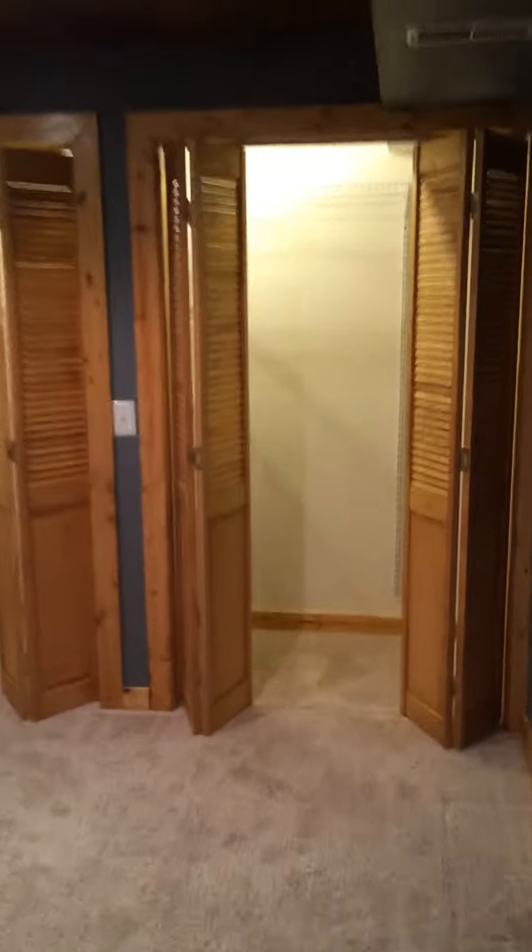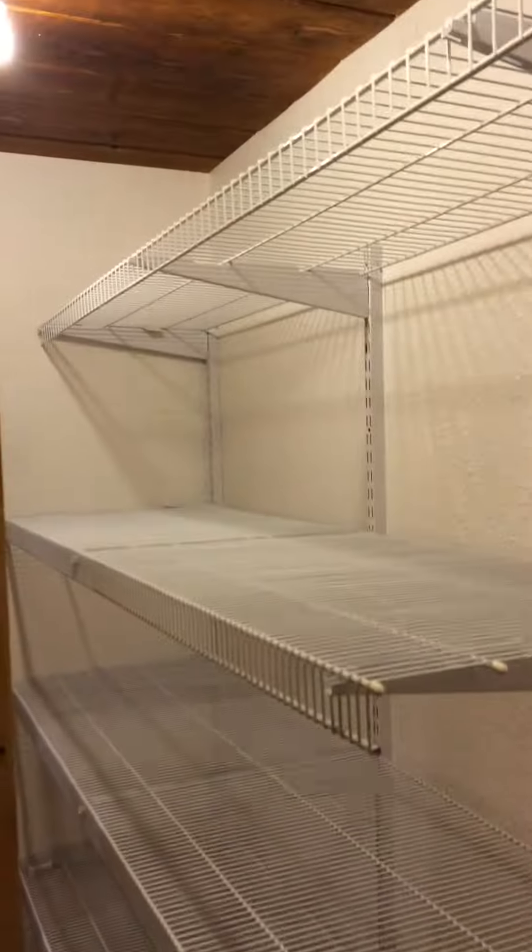I wanted to show you these closets here with the shelving — that's why I had them open. Nothing on this side but shelving over there.